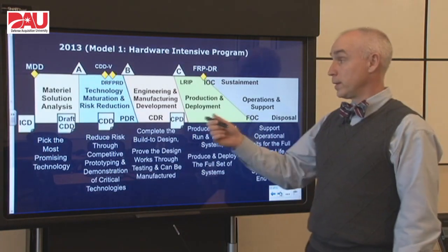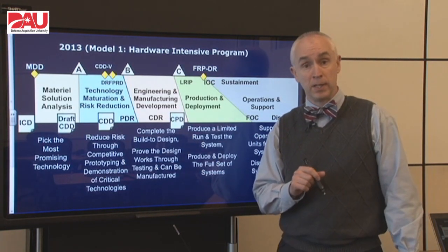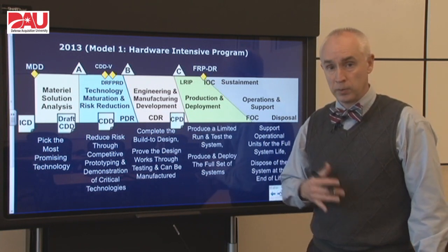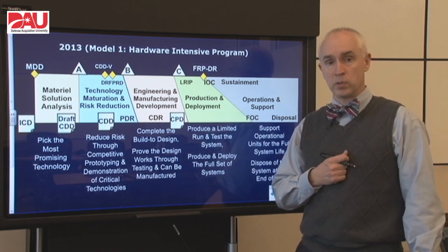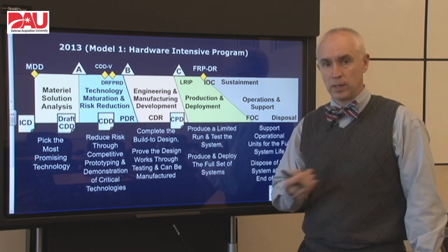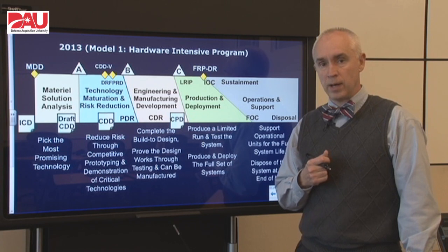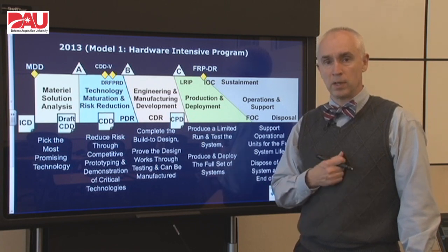So that was a quick rundown of what happens in EMD — the middle phase of the defense acquisition system. I hope you'll take advantage of the other videos that we have for each phase and also take advantage of all the good online resources that DAU has. There will be some links at the end of the video. Thanks for watching.